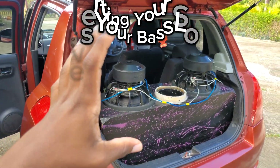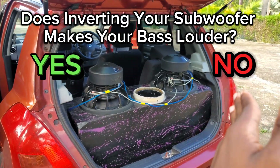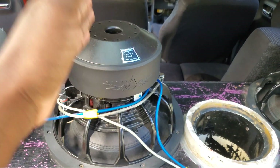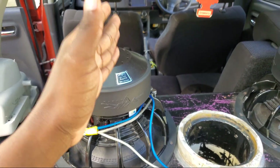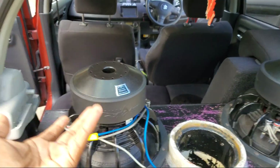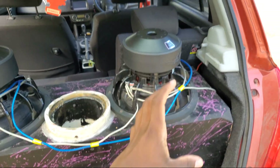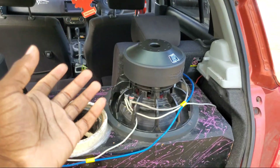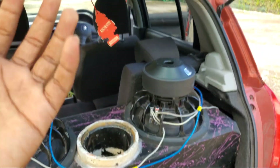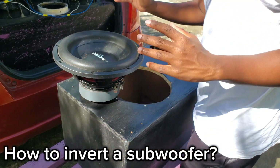Does inverting your subwoofers make your bass louder? The answer is yes and no. Yes — if your box is too small for your subwoofers, inverting is actually a helpful way to get better performance and bass output, which can make it sound louder. No — if your box space is already built correctly for your subwoofer, inverting won't make a big difference; you'll basically get the same bass output.